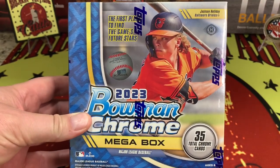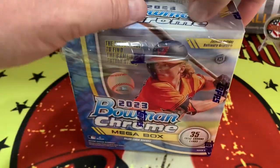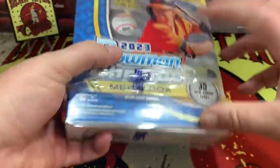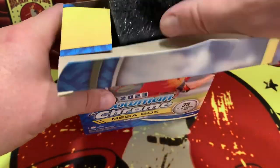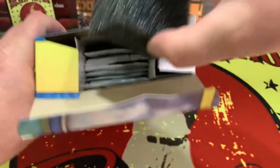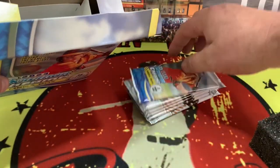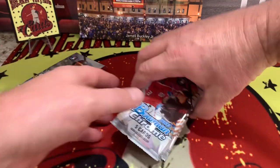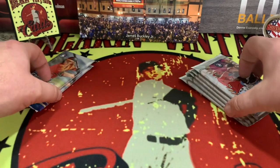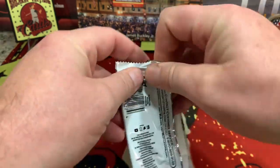Here's the box, let's jump into it and see what we can find in 2023 Bowman Chrome. Hope everyone is doing well and enjoying the content — we strive to bring you a little bit of everything. Packaging is top notch, cards flying everywhere. There are our two mega packs and our five regular packs — let's get to it.